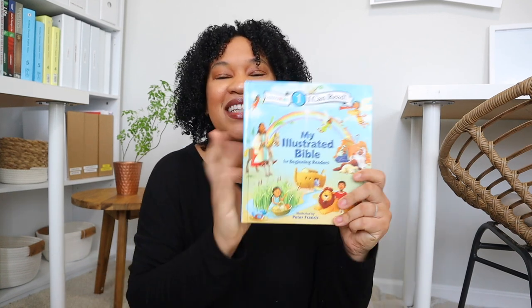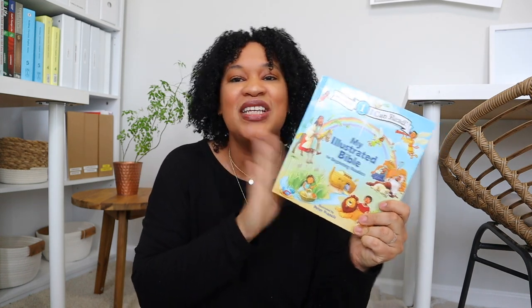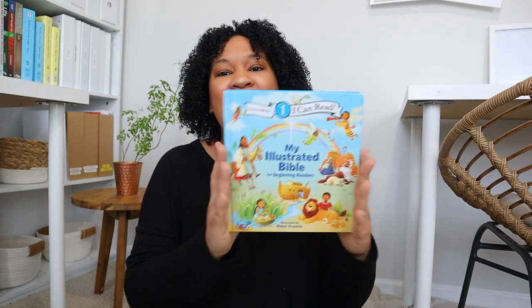I did get one more book for my toddlers: 'My First Illustrated Bible.' I really think they're going to enjoy this one. I had to get them at least one book, especially because all my girls love books — and they might be a little jealous seeing all the books Brielle has!